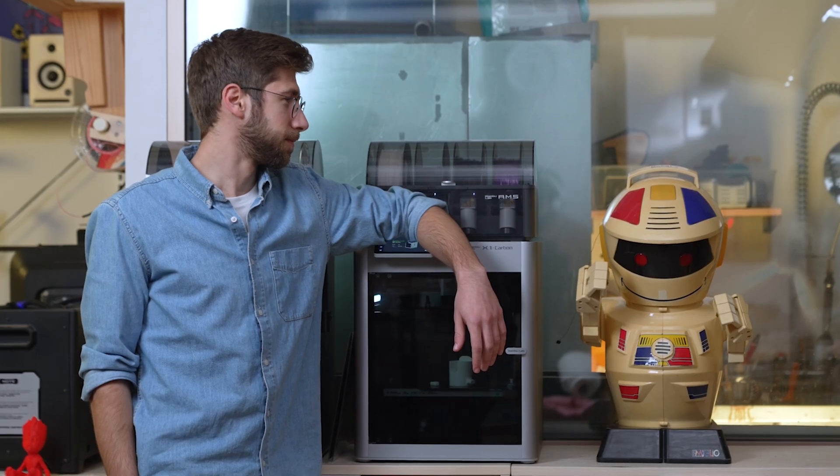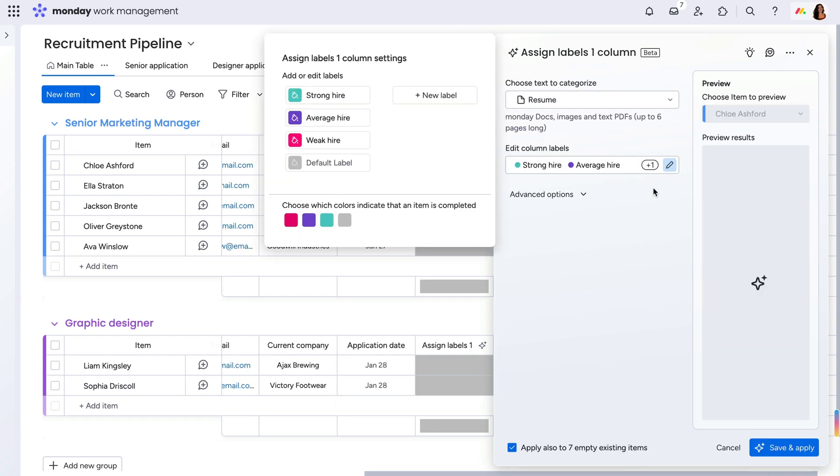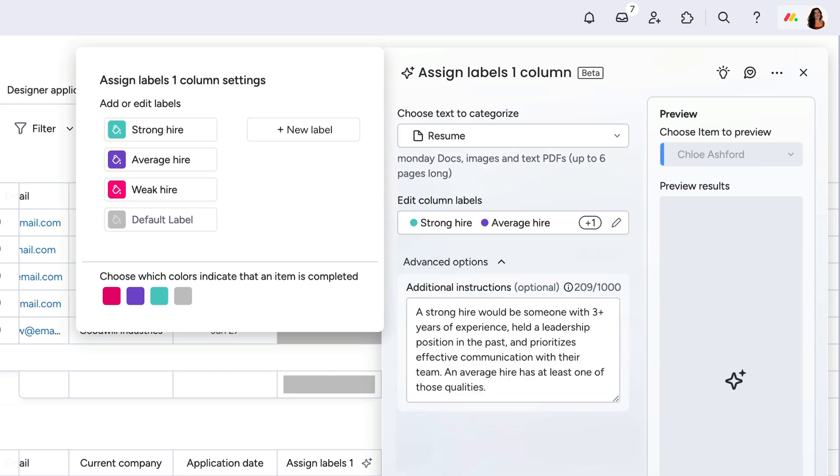I'm going to use Assign Labels to automatically detect a candidate's hire ability. Now, before you panic that the robots are taking over, rest assured that this determination is coming from very specific criteria that I set, keeping my company's goals and role requirements in mind. By providing additional instructions, I'm going to tell the status column exactly how many years of experience, what skills and competencies a candidate must have to be considered for the role.